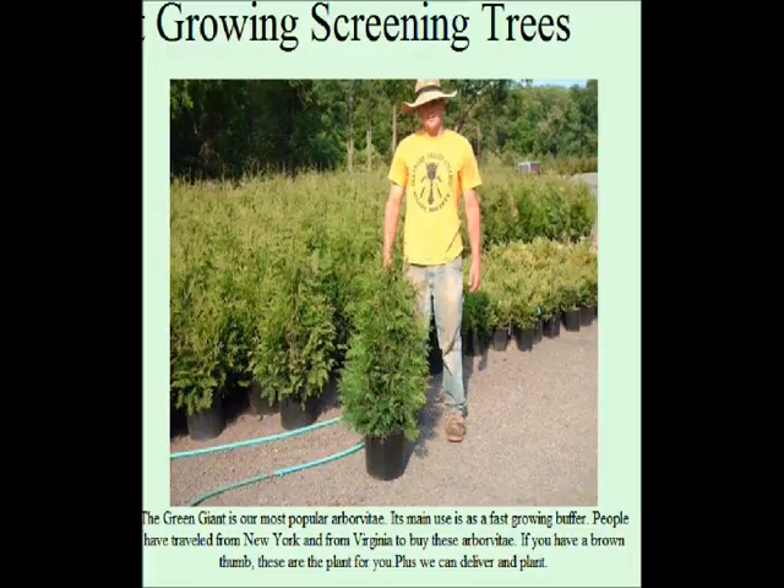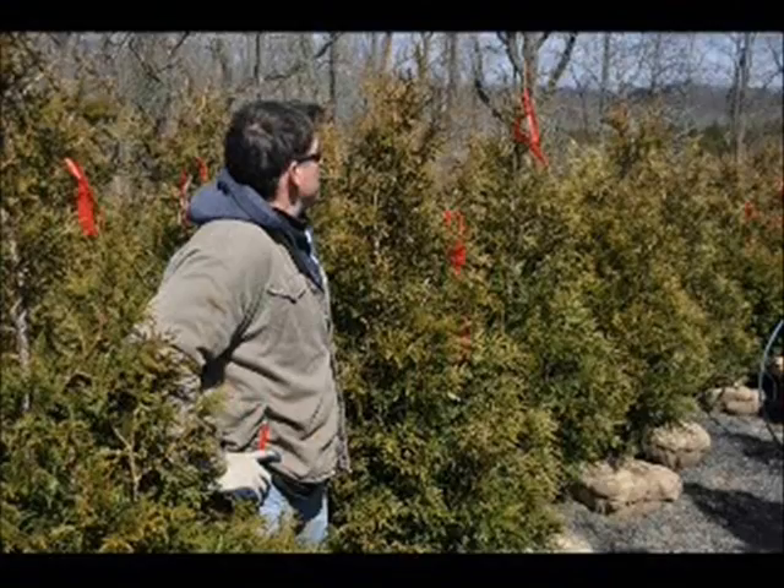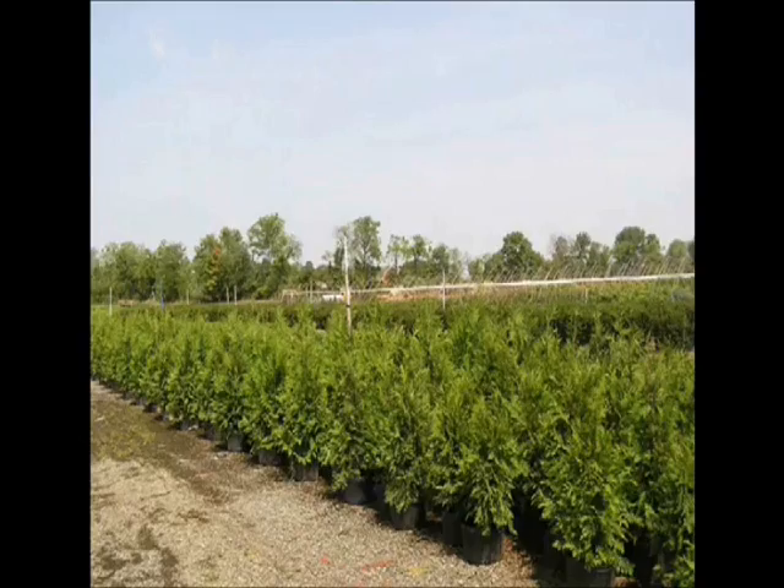We can stop those neighbors that have the cameras and the prying eyes, or the basketballs that keep coming into your yard. We understand. We've even had cases where people have had neighbors that put up fences and paint them multicolors just to aggravate you. We understand. Not a problem. We'll work with you.